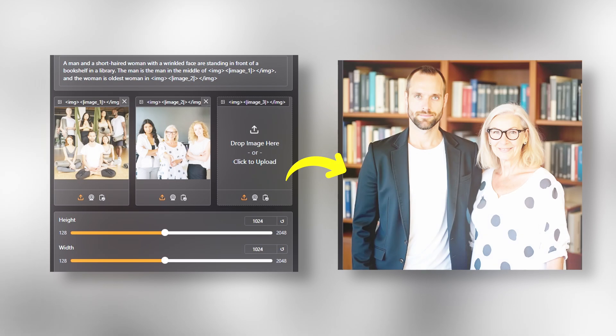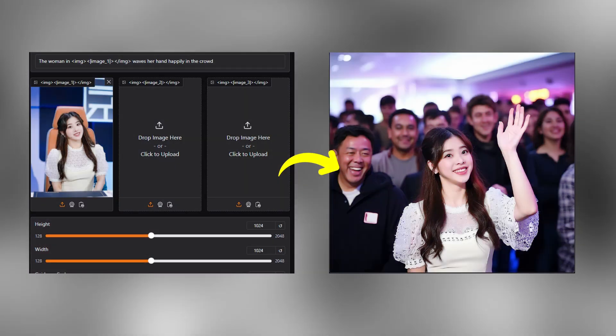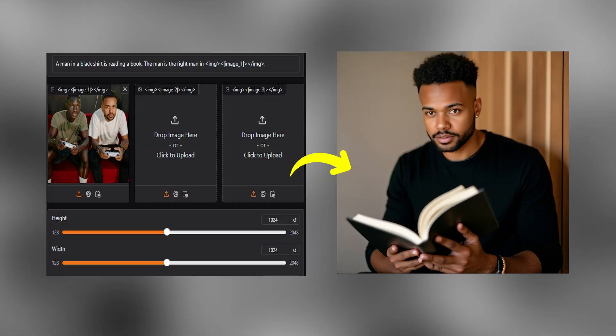Hey everyone, today I'm about to show you something that might completely change how you think about image editing. It's called Omnigen and I genuinely believe this could define the future of image editing.